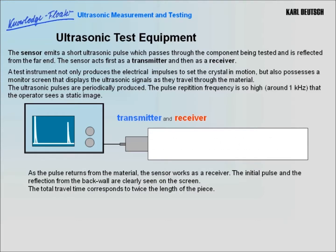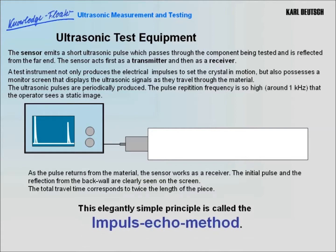The initial pulse and the reflection from the back wall are clearly seen on the screen. The total travel time corresponds to twice the length of the piece. This smart, simple principle is called the impulse echo method.